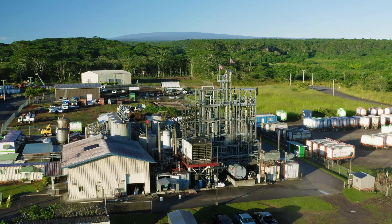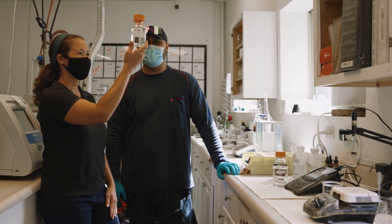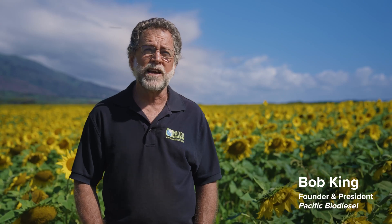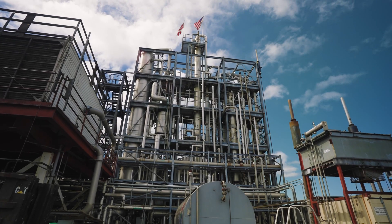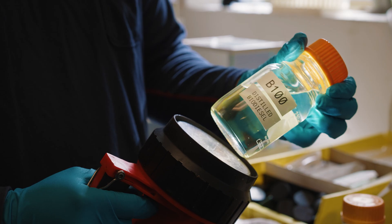The Big Island biodiesel plant is a very unique facility in that it's making very high quality distilled biodiesel. It's a surprise to a lot of people that that technology is here in Hawaii. The fuel that we make today at Pacific Biodiesel's refinery is one of the best qualities of fuel in the U.S.